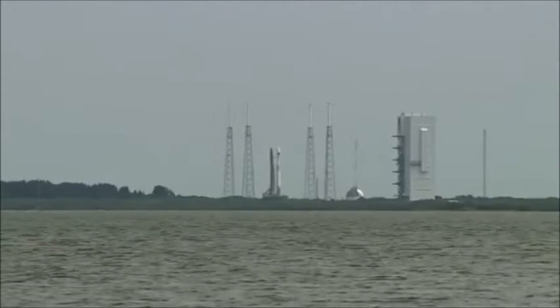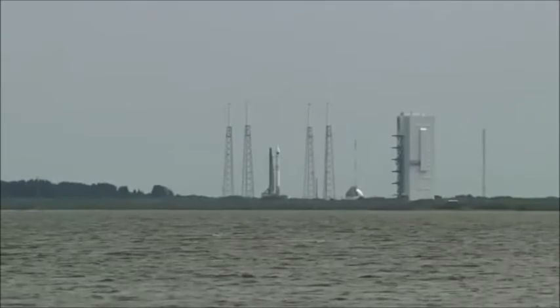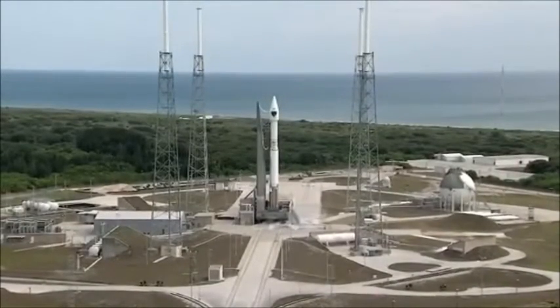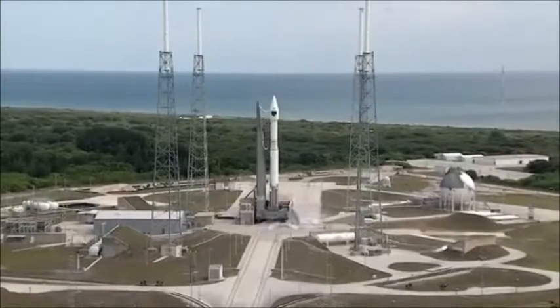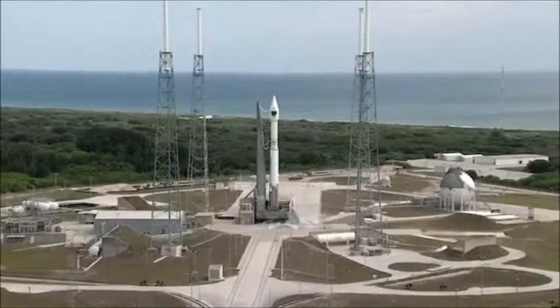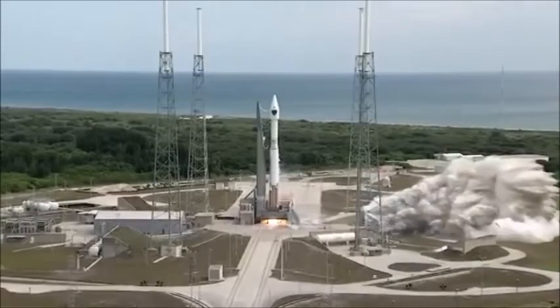20... 15. This is Atlas Mission Control at T-minus 10, 9, 8, 7, 6, 5, 4, 3, 2, 1, 0. We have ignition.